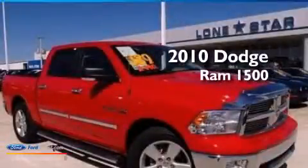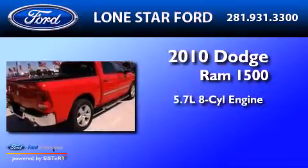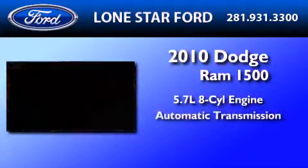This is a 2010 Dodge Ram 1500. It features a 5.7-liter 8-cylinder engine and an automatic transmission.